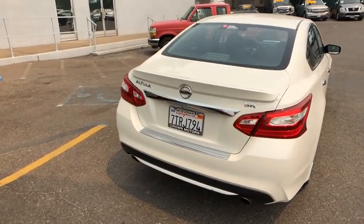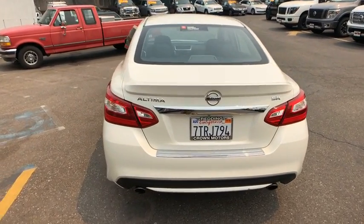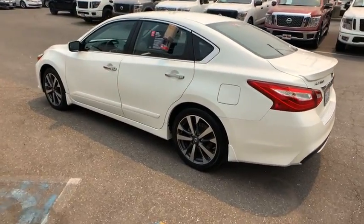Built to last. This vehicle has less than 35,000 miles. If affordable style and reliability are what you're looking for, this vehicle couldn't be more perfect. Drive it today.